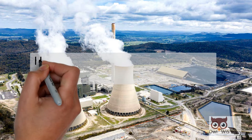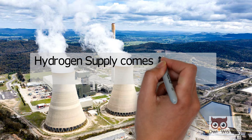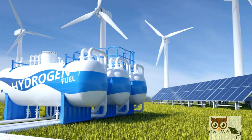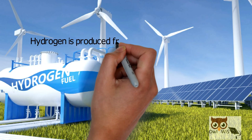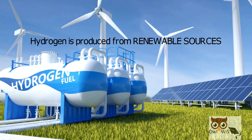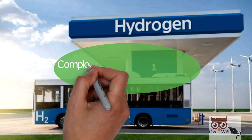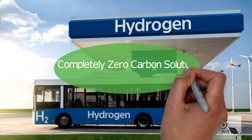Currently, however, the vast majority of the world's hydrogen supply comes from burning fossil fuels. But if hydrogen is produced from renewable sources of energy, the hydrogen fuel cell bus offers a completely zero-carbon solution to public transport.